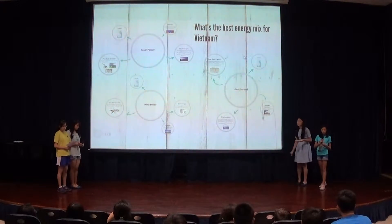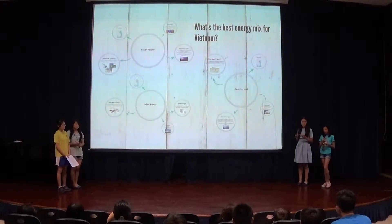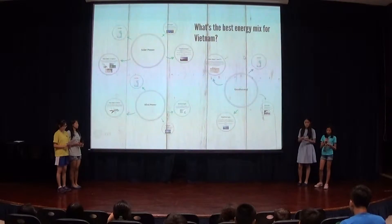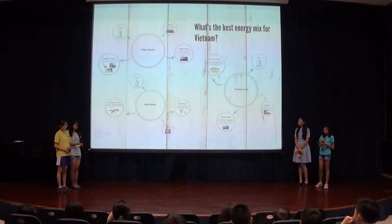Imagine a country of 93 million people facing an electrical potential crisis with power cuts and rising prices. These consequences lead to energy poverty and will be very harmful for Vietnam's manufacturing industries in both rural and urban areas.